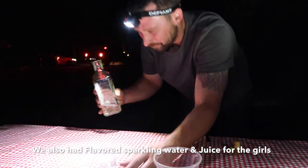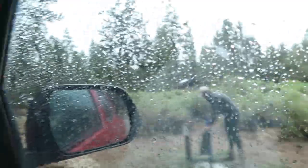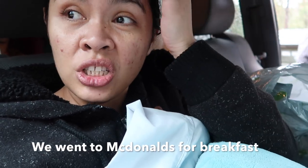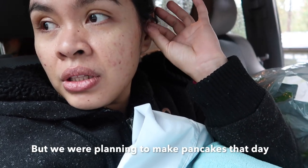We are leaving — bye bye, Big Bear! It's raining. We were planning to make breakfast and eat first, but it was pouring rain, so whatever — let's just pack up and grab something on the way home.